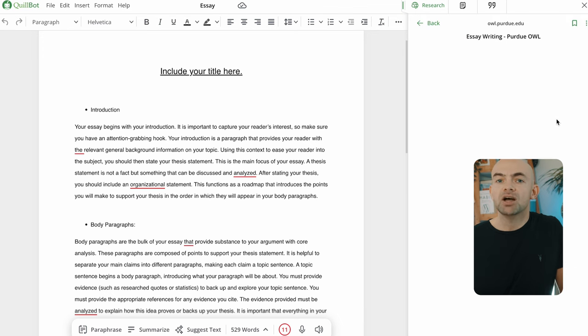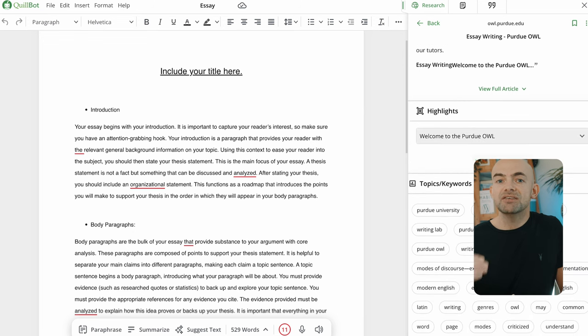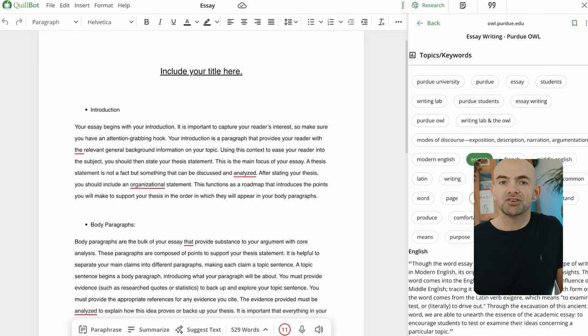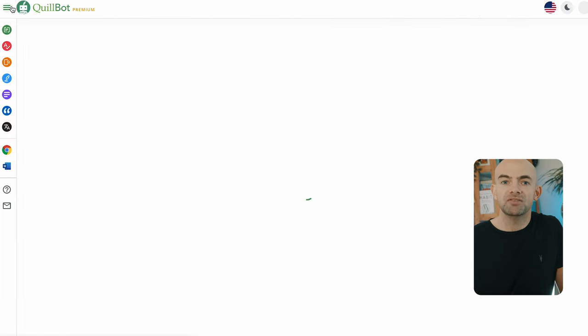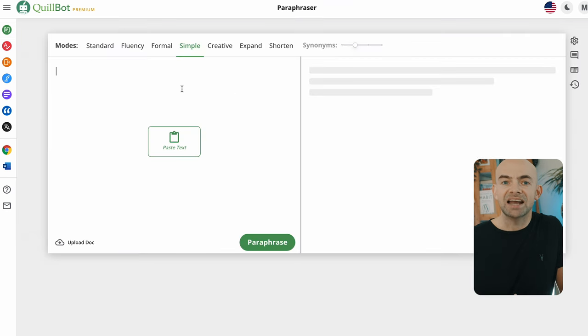Beyond the co-writer, Quillbot also features a host of tools like grammar checkers, translators, and even a summarizer, as well as a plagiarism checker — a really great function to check the originality of your article, which is missing on many AI writers. Quillbot features plugins for Word if you want to work right from your documents, and also a Chrome extension so that you can use Quillbot on any webpage. Quillbot features a free tier with an annual plan of $99 a year, which is excellent value for what you're getting.